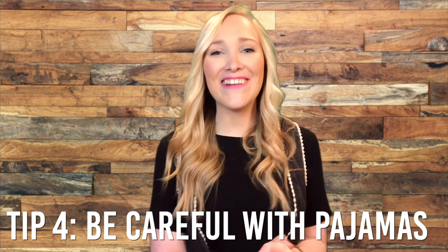Tip number four: be careful with your PJ pants. If you're wearing pajama pants, make sure that if they have a drawstring or are really tight around the waist, it's not going right across where your stoma is. If you cut off right where your output is coming out, it can cause output to bulge up at the top of your bag and not be able to flow downwards in your pouch. In my experience, if the output can flow towards the bottom of your pouch, you're less likely to have leaks. So I just wear loose fitting pajamas, a gown, or just a t-shirt — something that allows the output to flow down to the bottom of the bag like it's supposed to.